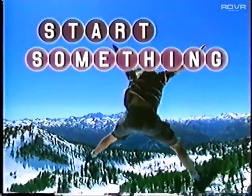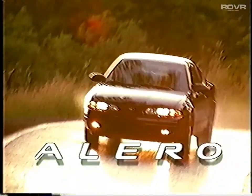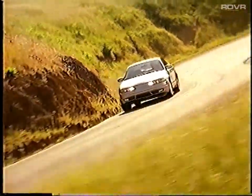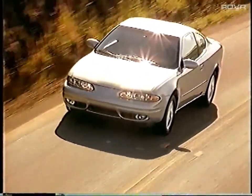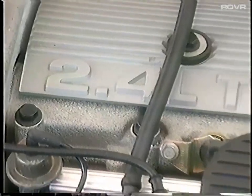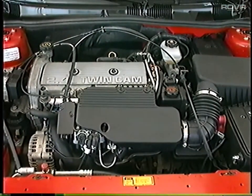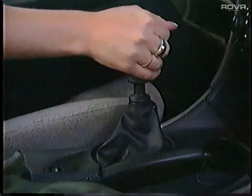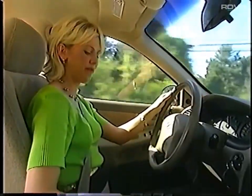We are starting something. Alero, the car that started something for Oldsmobile, is even better for 2000. To broaden Alero's appeal, we've made some improvements and we've simplified the contenting to make it easier for you to stock and sell. New for this year, a Getrag 5-speed manual transmission coupled with the 2.4 liter dual overhead cam 4-cylinder engine is now standard on Alero GX and available on the GL. The 5-speed enhances Alero's appeal to those buyers who prefer a manual and adds a new dimension to Alero's fun-to-drive message.